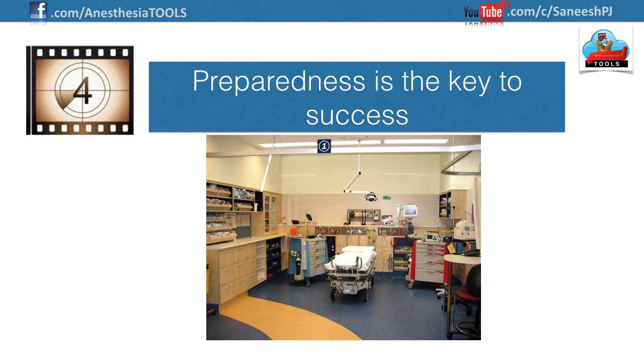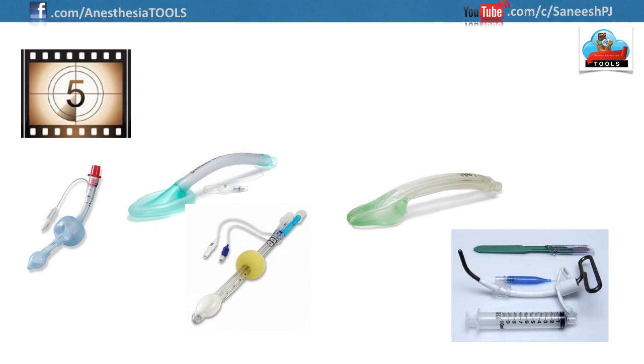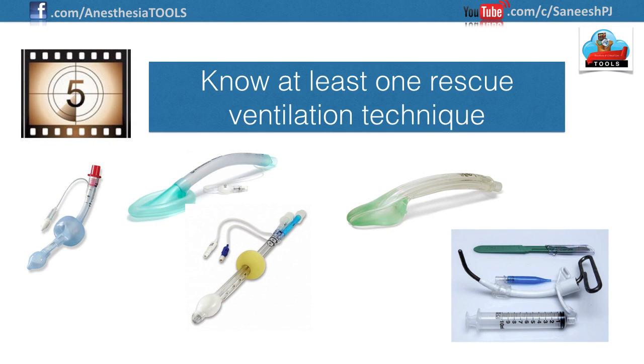Number four: preparedness is the key to success. Airway management is mostly a team effort. Having appropriate equipment available in the airway trolley — including drugs and appropriate suctioning apparatus — will ensure the best possible airway management.